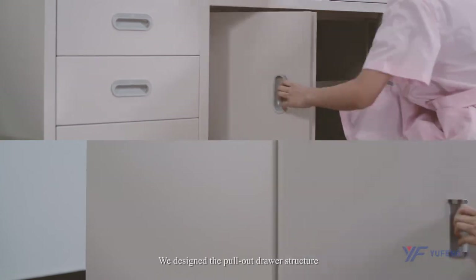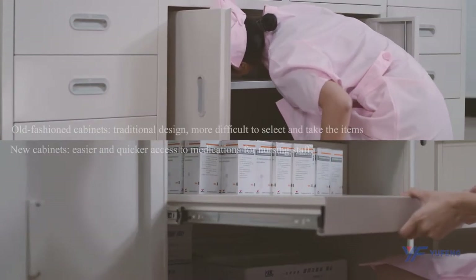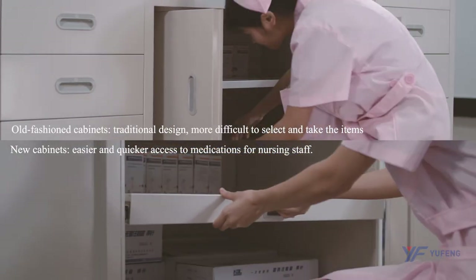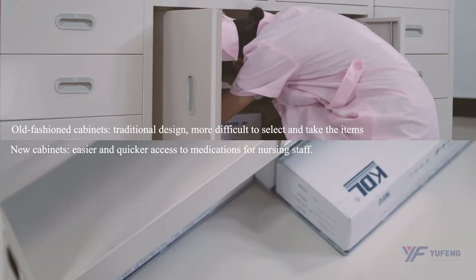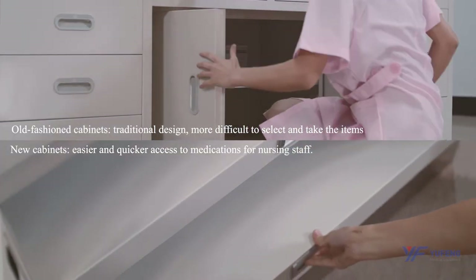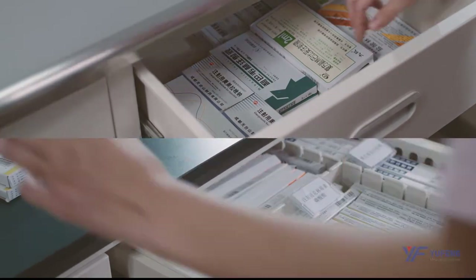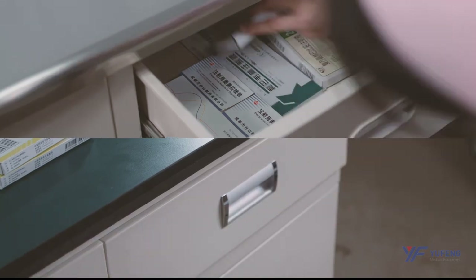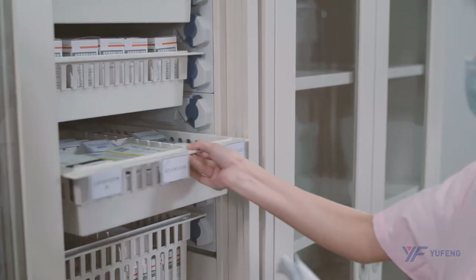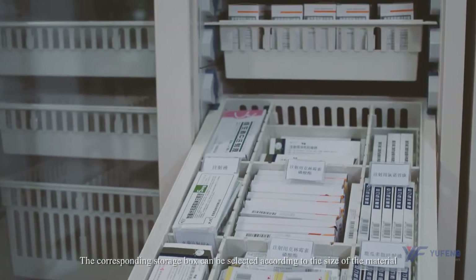We design the pull-out dryer structure according to different drug placement requirements. We design drawers of different sizes. We use standard transfer baskets for storage, and the corresponding storage box can be selected according to the size of the material.